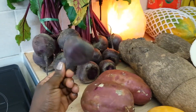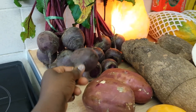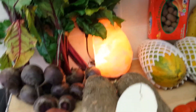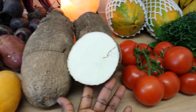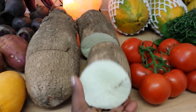I add beetroot to my juices — that's all I do with it. I don't like it boiled, so I pretty much just juice it. And this is yam. I cut one open just so you can see what it looks like inside — it's got a white fleshy texture. You can boil it, roast it, fry it. It's very filling.